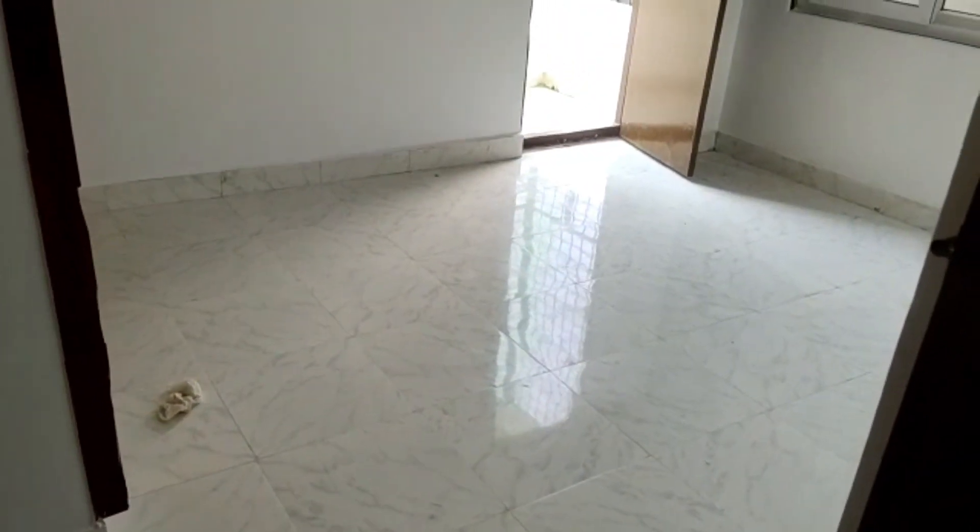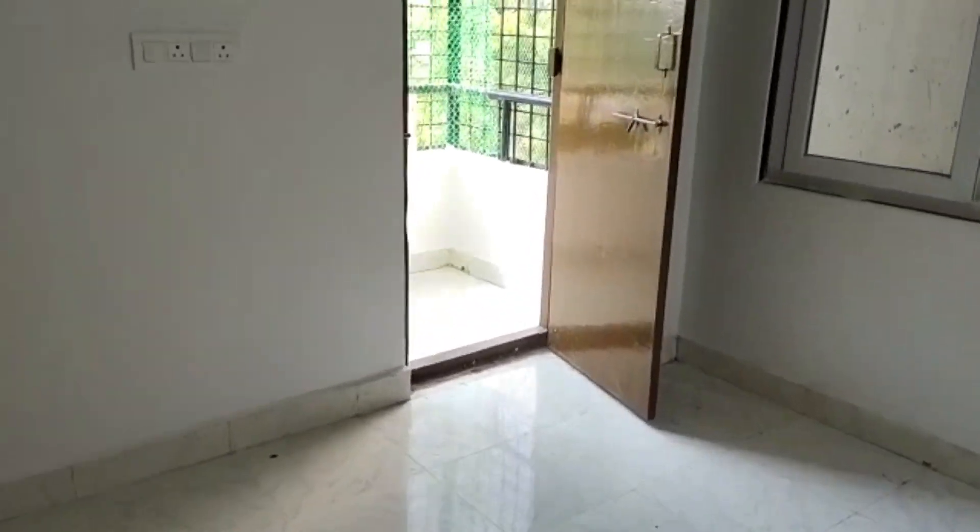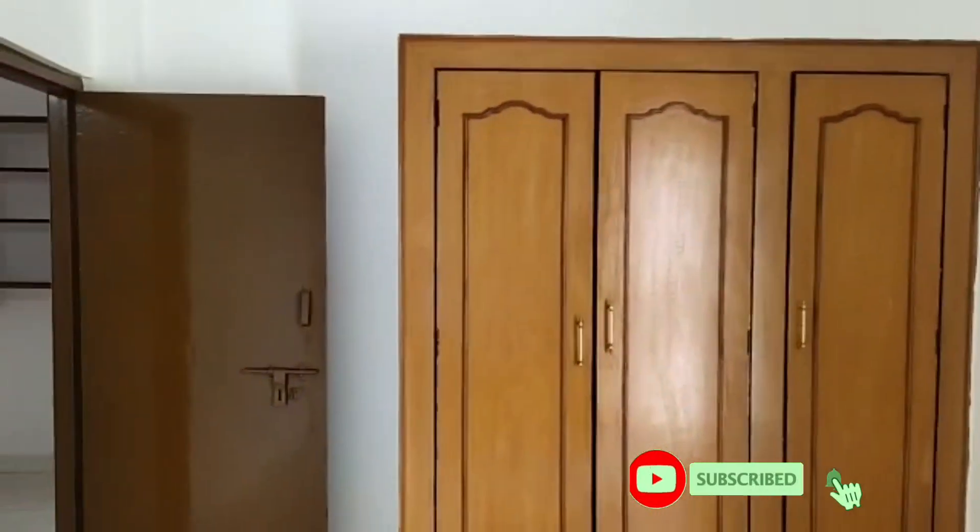This is the second bedroom. There is a balcony in the second bedroom. Here is a small bedroom.